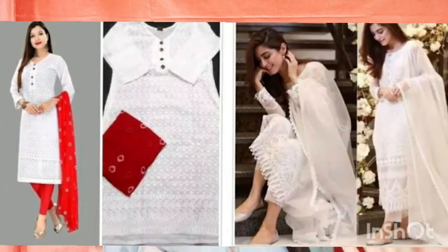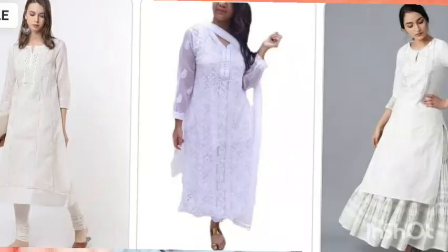White chikankari kurtis look very good, especially if you are college-going or working. White chikankari is my personal favorite — you should own a beautiful white chikankari kurti. You can also stitch white color in a patiala salwar suit with a contrasting dupatta, which looks very good and you can carry it to any function.